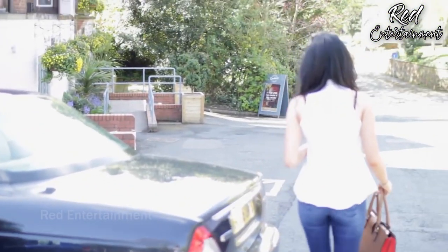Once I was done with my makeup I just headed out in the car to go and get some breakfast, and that is it for my morning routine. I hope you enjoyed!